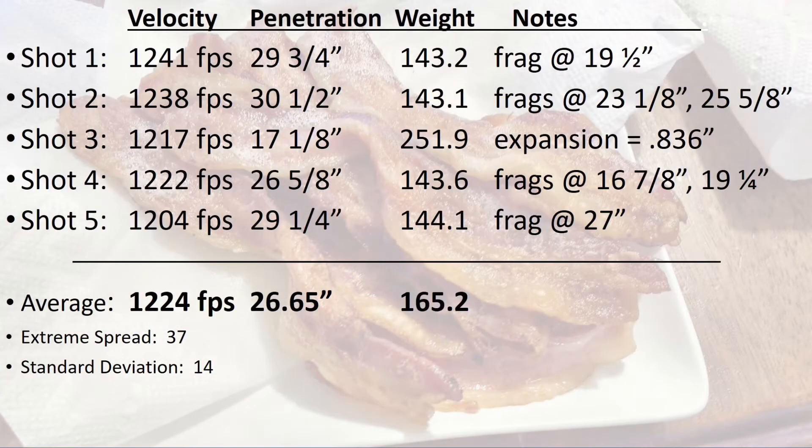The average velocity was 1224 feet per second. Four of the five bullets fragmented, and the penetration of the furthest and largest pieces — the bullet bases — was 26.65 inches. The one bullet that stayed together was shot three, and it penetrated 17 and 1/8 inches. I've recorded the penetration of the remaining fragments in the notes.